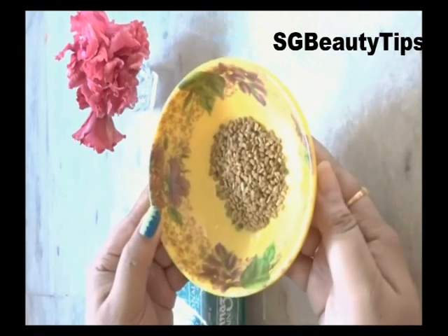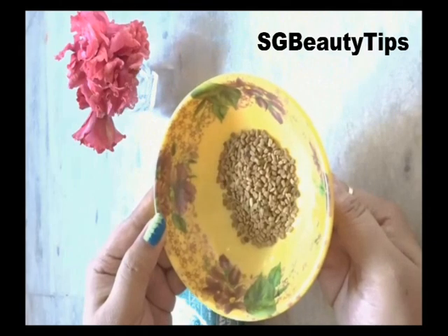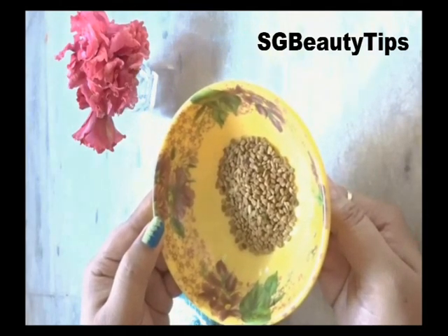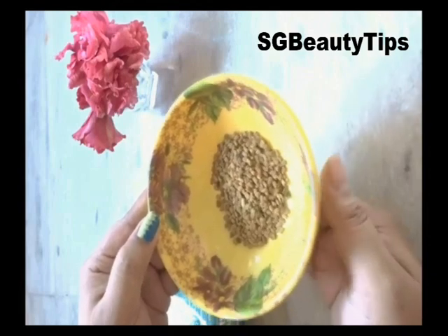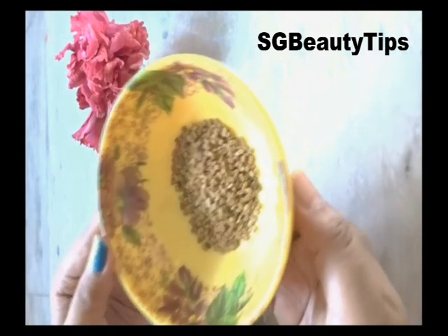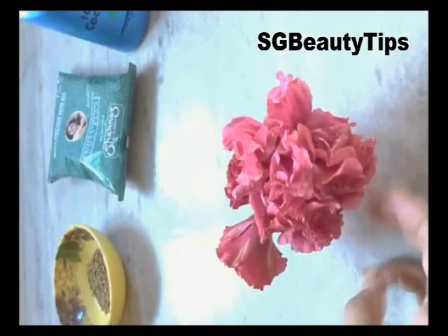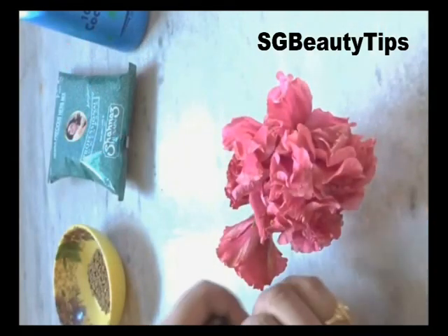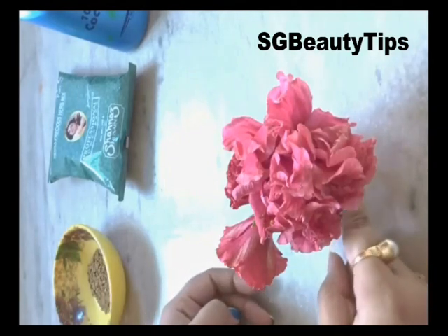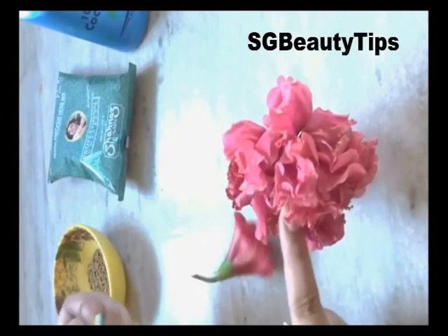Fenugreek seeds, also known as methi, are highly effective in treating hair loss. Fenugreek seeds contain hormone antioxidants that enhance hair growth and help rebuild your hair follicles. They also contain proteins and nicotinic acid that stimulate hair growth. Hibiscus flower has many natural properties that can help treat hair loss. In addition to promoting hair growth,